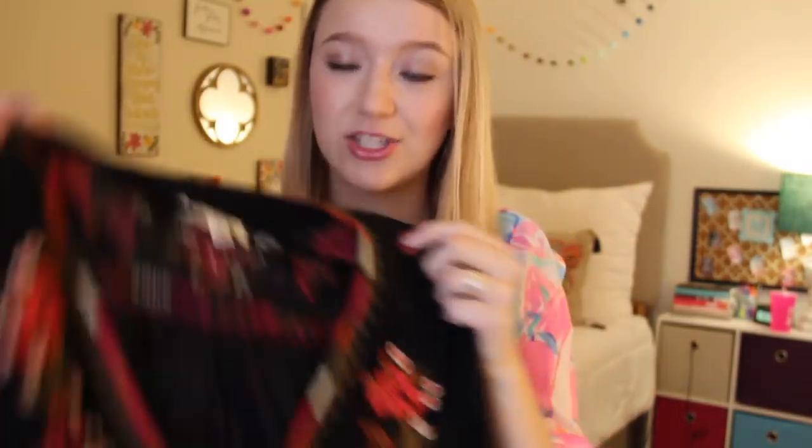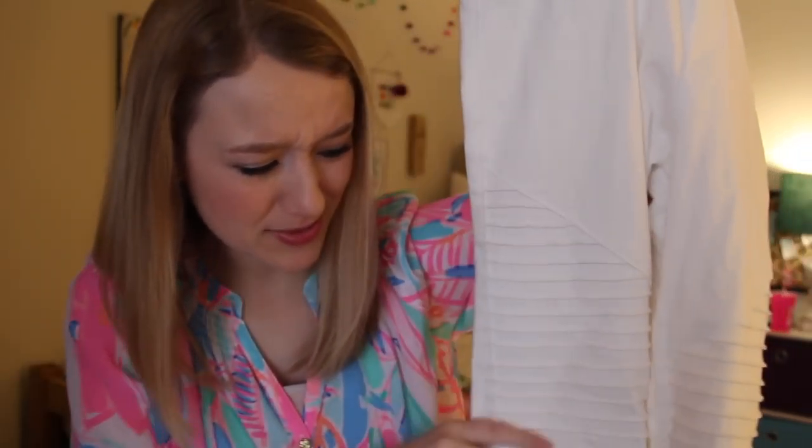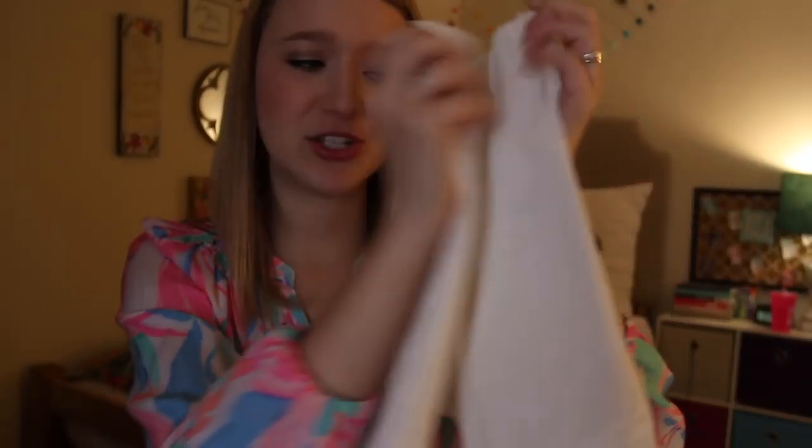I probably won't bring that black top on spring break since it has long sleeves and would be a little hot, but it's a great transition piece for going into spring. The next thing I got is a little out of my comfort zone — I never would have seen myself wearing these, but I decided to pick them up: white moto leggings. They're really fun because they have these little stripes — kind of edgy — and they even have a zipper on the bottom. I wore them once already and liked them, so I'm excited to keep wearing them.